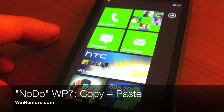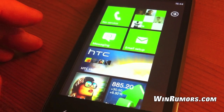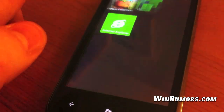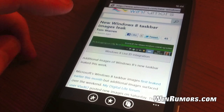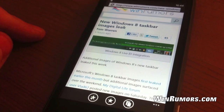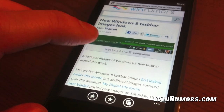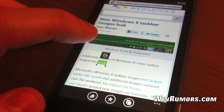Hey, this is Tom from winrumors.com. I'm just going to take you through a few of Microsoft's Windows Phone 7 Nodo update features. The first thing you'll notice is the addition of copy and paste. If we go into the browser, copy and paste works all across the operating system including third-party applications. To activate the actual copy dialog, you simply tap and hold a word and it will bring up the copy button here.